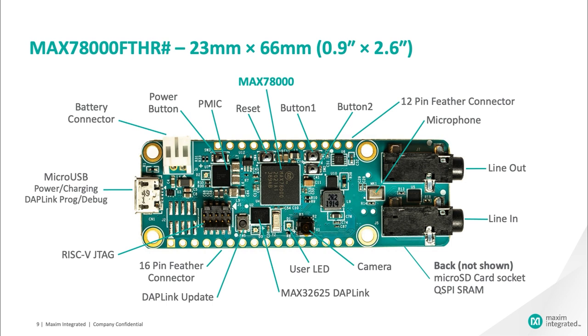The dimensions are 23mm by 66mm. Working clockwise from the MAX78000 in the center of the board, Button 1 and Button 2 are user-defined push buttons that connect to the MAX78000 port pins through a MAX6817 signal debouncing IC. The standard 12-pin feather connector runs along the top of the board, while the 16-pin feather connector runs along the bottom, giving access to power and ground rails, numerous digital I/O functions, and two analog inputs. The onboard microphone is a MEMS digital microphone connected directly to the MAX78000's I2S port. Additional audio support is provided by 3.5mm line-in and line-out jacks connecting through a MAX9867 low-power stereo codec.